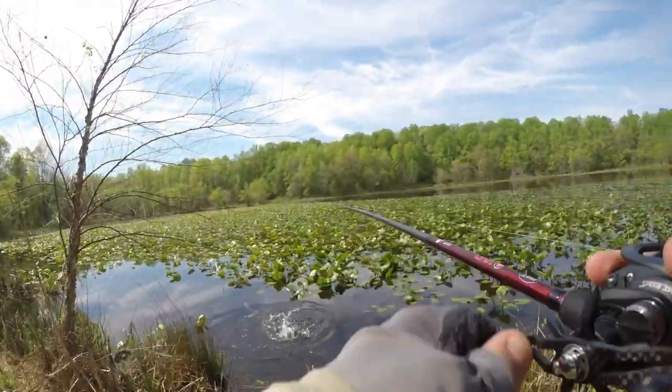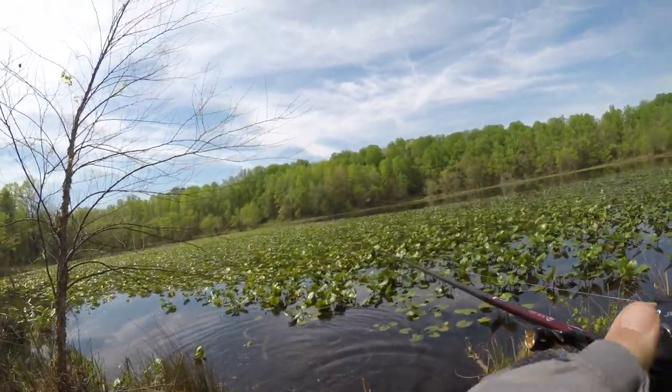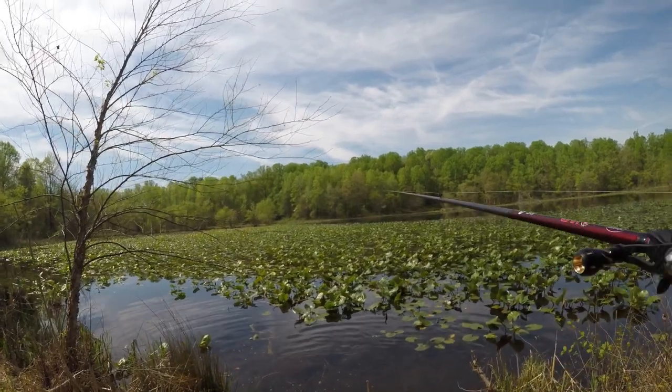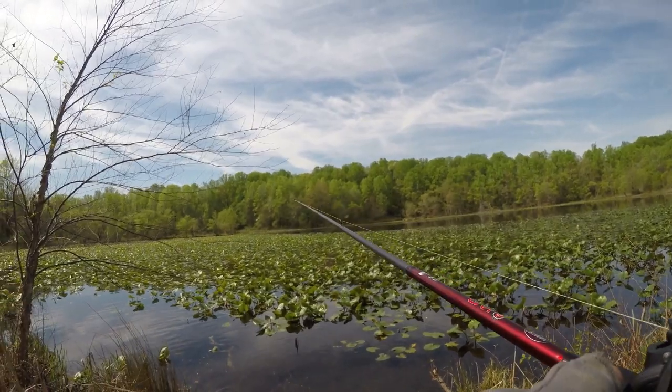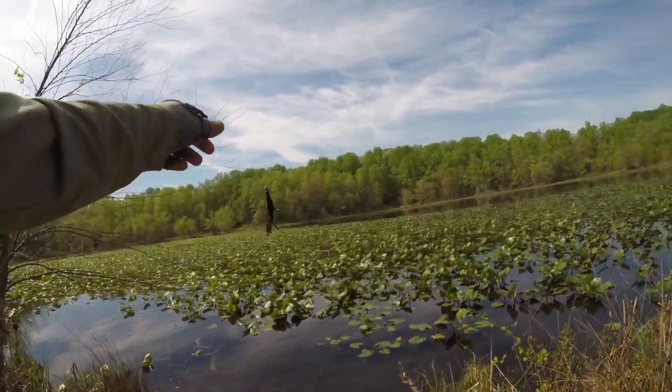Oh shit, my drag. My drag wasn't pegged. Oh no. I started reeling and nothing happened. You got to be joking. I had cleaned this reel last night and didn't tighten the drag down.